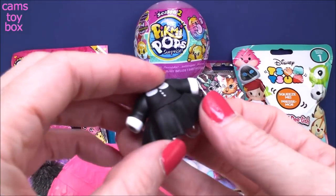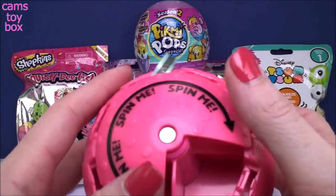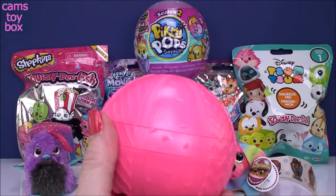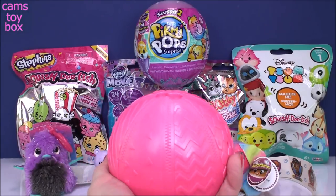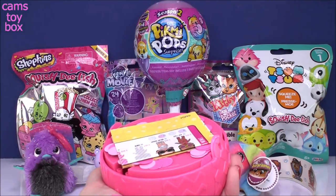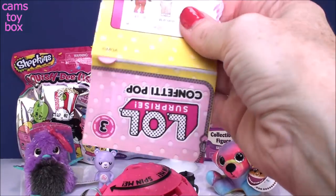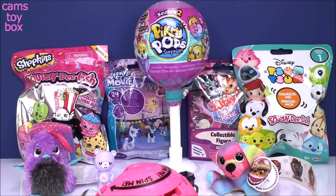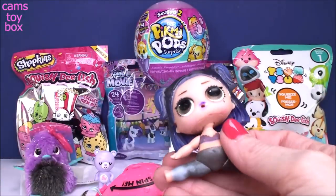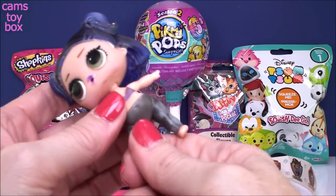And a very dark outfit as well. Do you think you know who we got? It's time to pull our ribbon. Flip open the ball, give the ribbon a tug, and there goes all of our confetti. Holy moly. So here is our collector's guide and directions. Let's see who we got. And check her out — we got Dusk. I figured it had to be, right? With all the black.